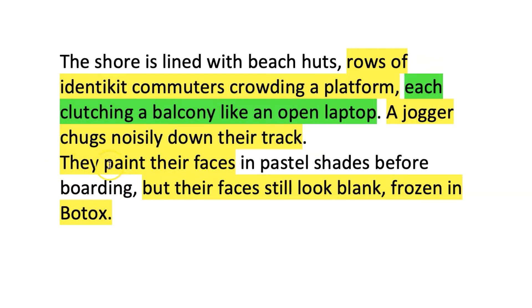I imagined the passengers waiting to board are female because they're going to paint their faces. I needed that because all the beach huts are painted in different shades, so I had to make that human somehow. I also realized that this painting of their faces could be seen as vanity, so I've given them blank stares only interested in appearance — which gave me the idea of having them frozen as though they'd been botoxed. Again that links to the idea of vanity. So I've managed to keep the idea of commuters on a platform waiting to get on a train all the way through this description of beach huts.